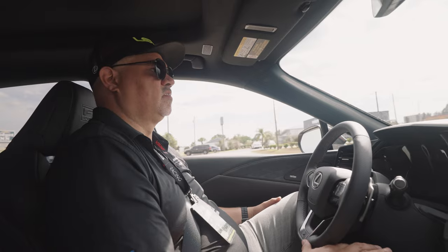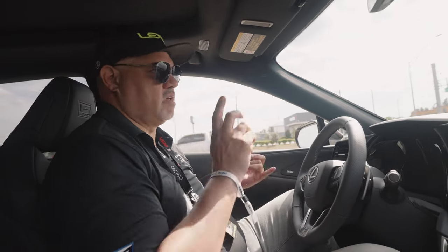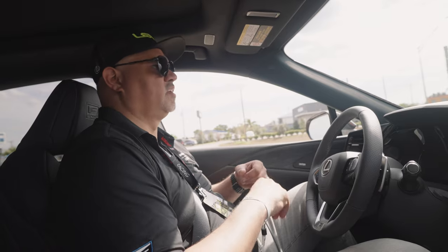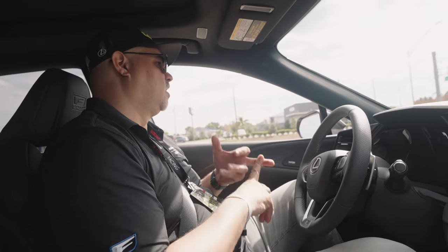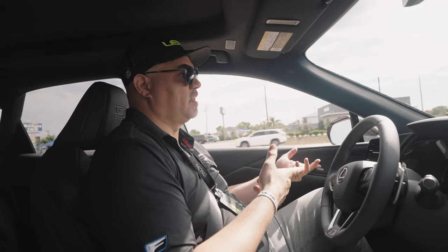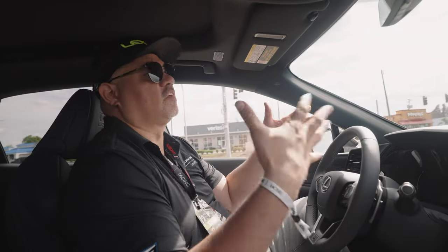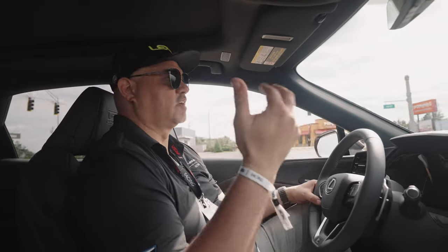If you follow me on social, you know we've owned every model — the first gen, the second gen, we had a 400H, then the F Sport 2013, the camera F Sport, and then the 2016 350 F Sport. And now this is the F Sport Performance. I'm still talking about how this car drives rather than the features, which I guess I could do right now.